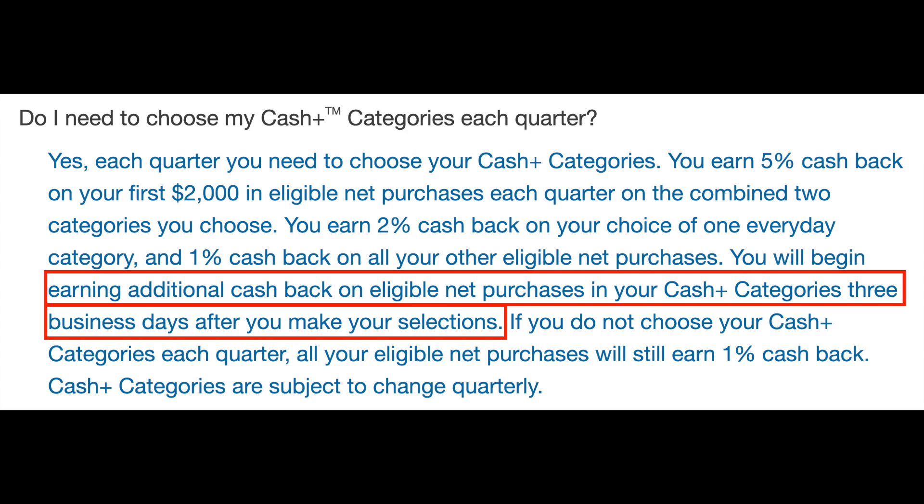I always like to mention this: it's going to take three business days for your categories to go live. So don't wait to pick your categories — if you wait and try to select them and make a purchase that day, you're not going to be earning that 5% back. I really feel the Cash Plus card is a good card to fill in those gaps where you're not earning 5% back.